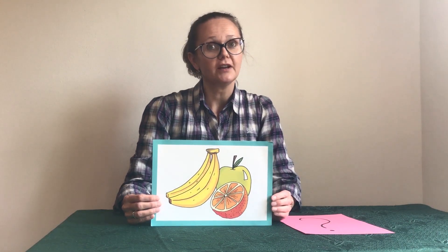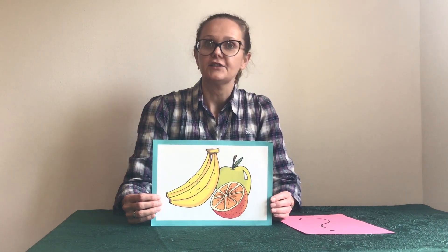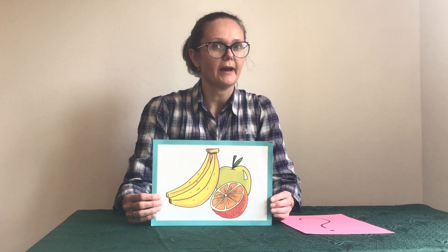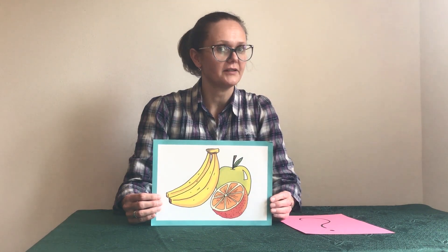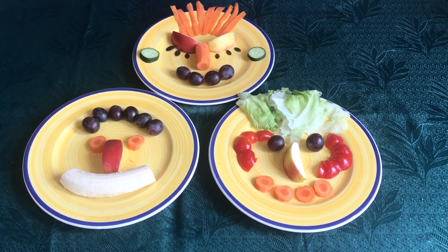Everyone should eat five portions of fruit and vegetables a day. So today we are going to make a healthy and funny lunch. What will it be? You can see. Now close your eyes. One, two, three. Open your eyes. Look and see.